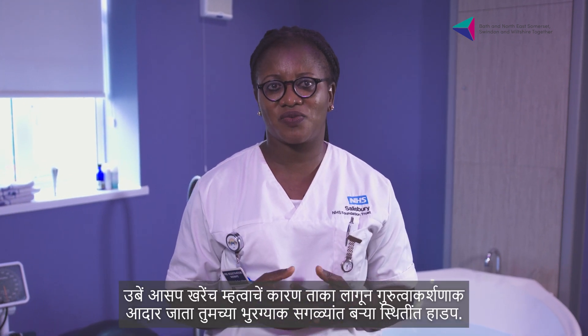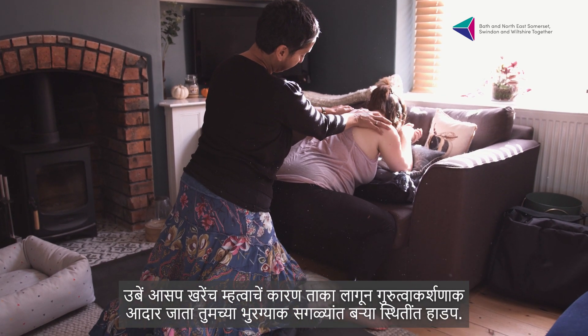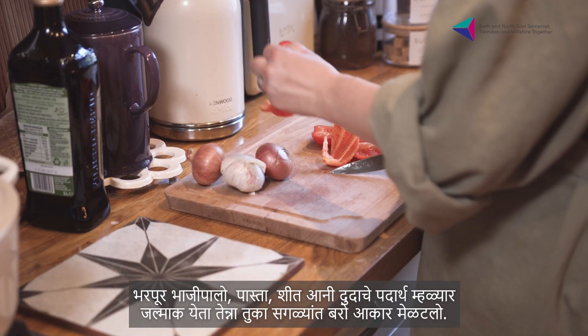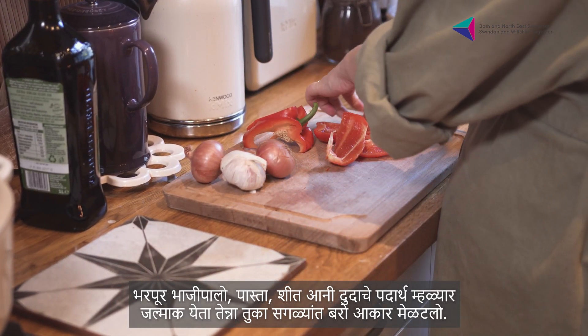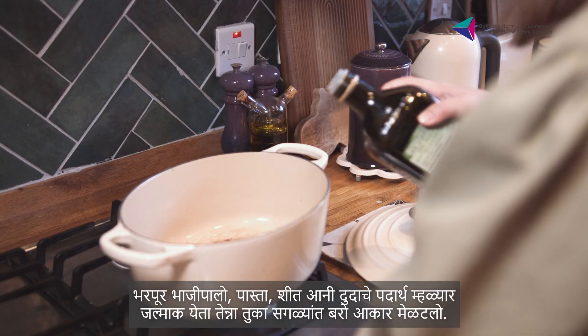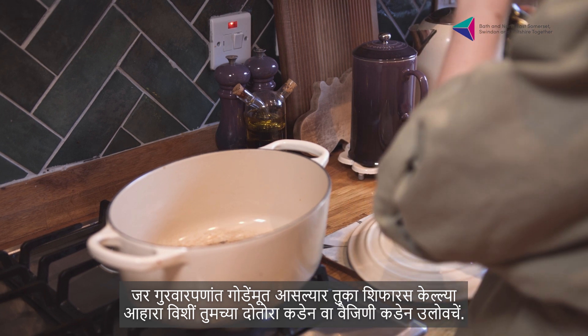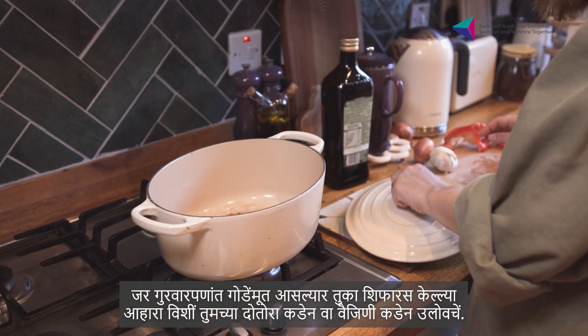Being upright is really important because it helps gravity get your baby into the best position. It's also good to eat healthily. Lots of vegetables, pasta and rice and dairy means you'll be in the best shape when it comes to birth. If you have diabetes in pregnancy, please speak to your doctor or midwife about the diet recommended for you.